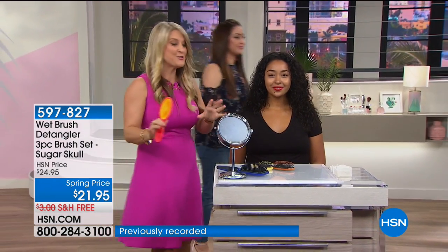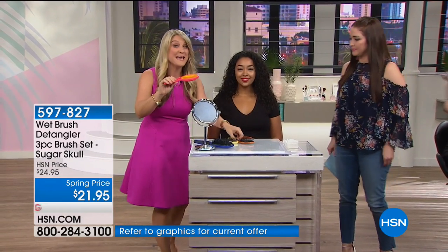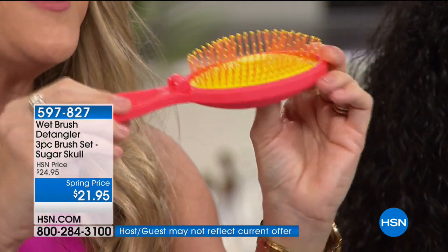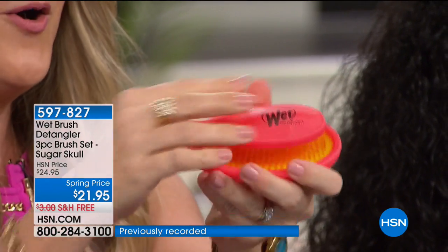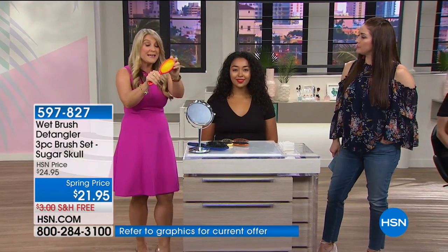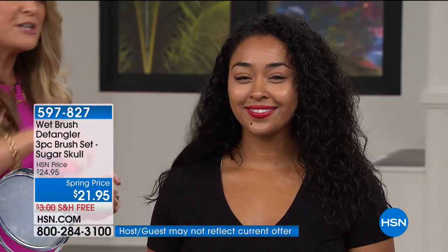If you love sugar skulls or you've got daughters or granddaughters that are absolutely in love, take a look — you not only get all three, but look at the full size pop and fold. We're going to pop the bristles out when you're using it, pop them in and fold when you're done. Perfect for the handbag, perfect for your car, perfect for your office drawer. Super simple, super easy. And you still get that same beautiful Wet Brush technology going right through the hair without any resistance.